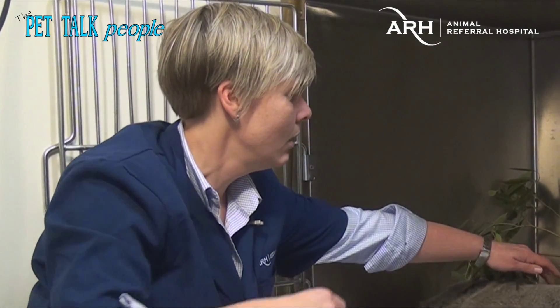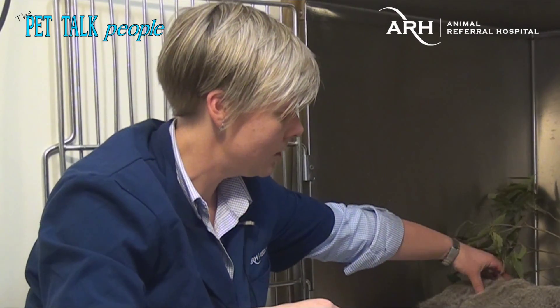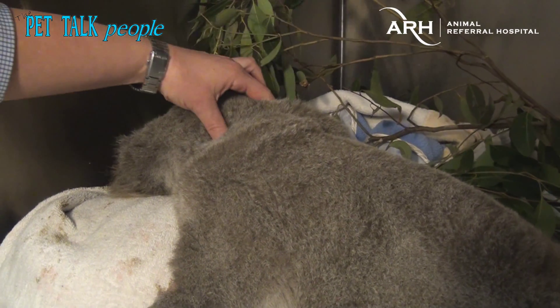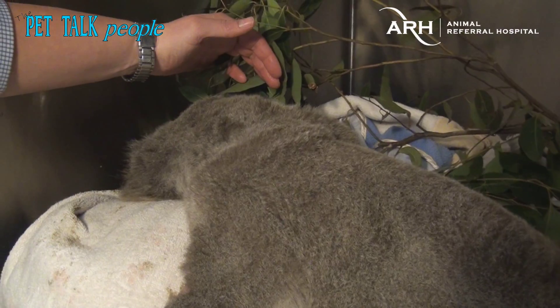He was very, very dehydrated. It's the same as with a dog and a cat when we look at hydration — you lift up the skin. You can see that he's still dehydrated and we're trying to combat that at the moment. We also found that he had a very low blood glucose.